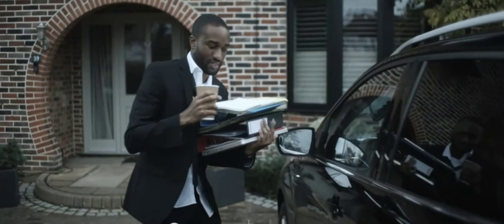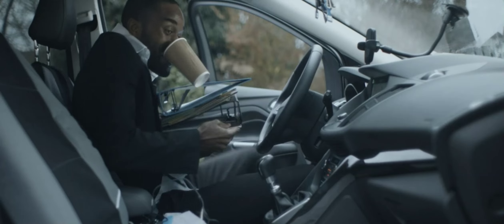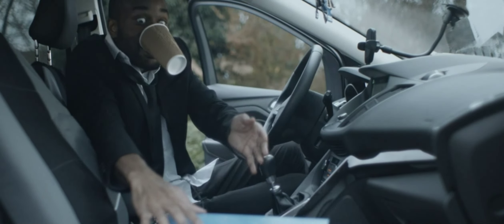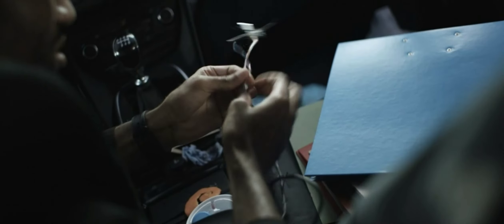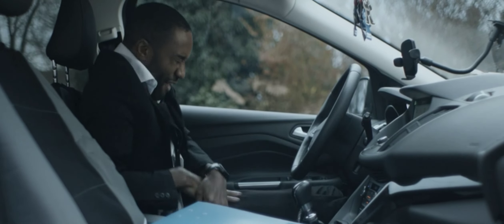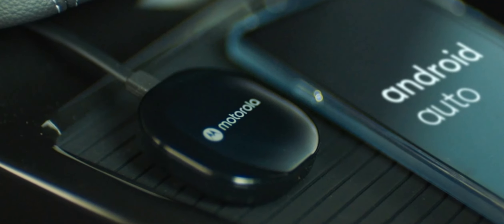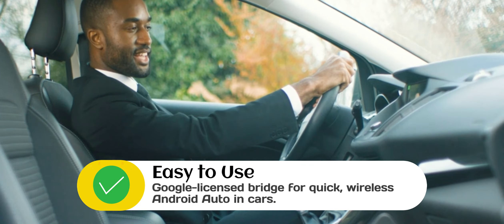This is Jeff, and this is Jeff. Jeff has a meeting today — so does Jeff. Jeff's been feeling wired lately. Wired? Really, Jeff? Why? With Motorola's MA1 Android Auto wireless car adapter, in-car connectivity is a cinch.